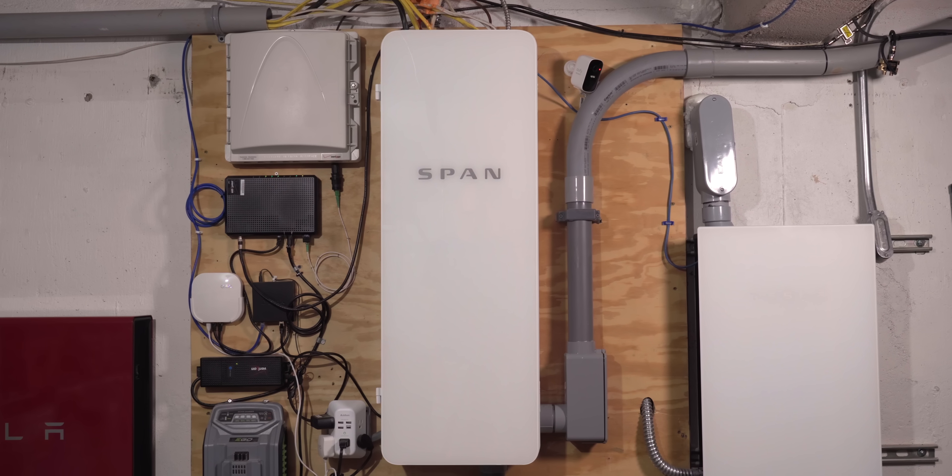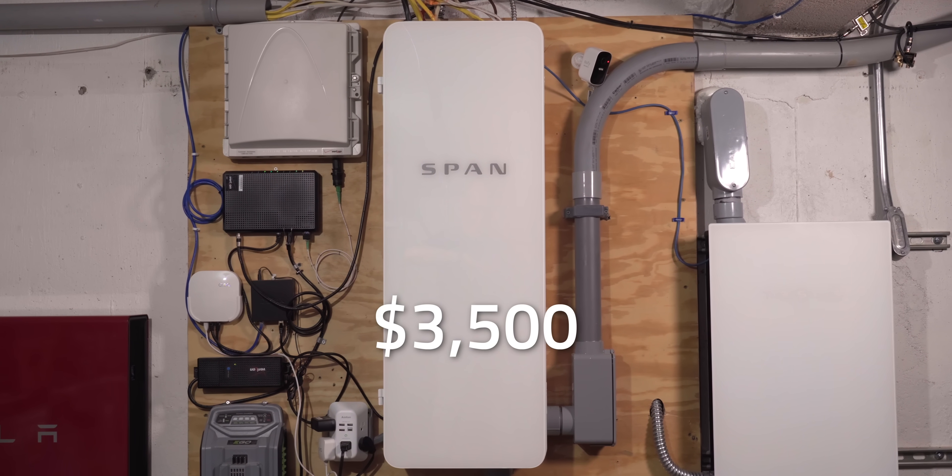So back to whether the Span Smart Panel is worth it. Given its cost of about $3,500, the Span Panel is not for everyone — that's really the biggest con of the system. If you don't have solar panels or a battery and you're not planning on upgrading your home's electricity capacity, then the answer is no. The cost benefit doesn't work out in that case with parts and labor.